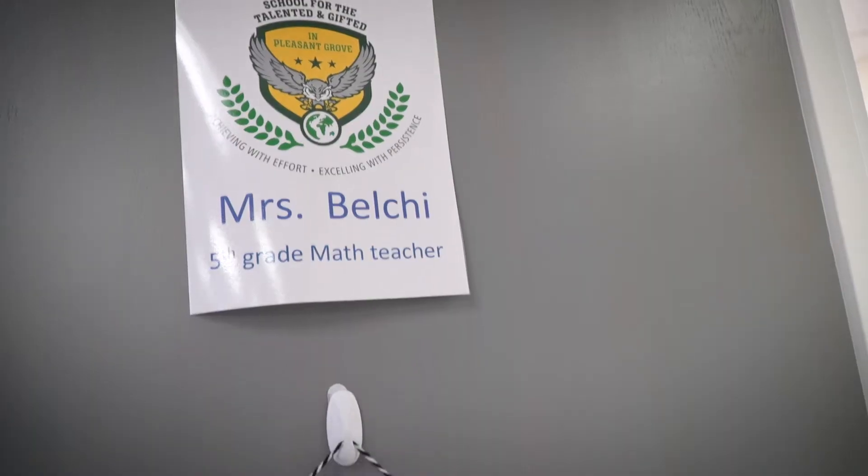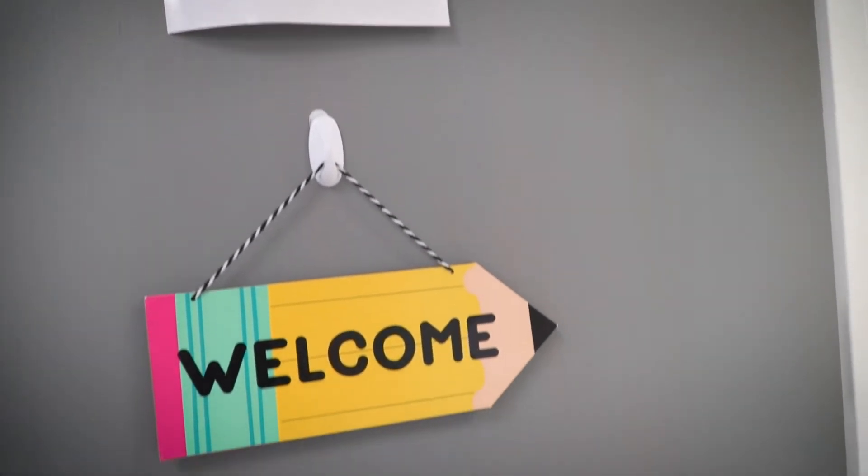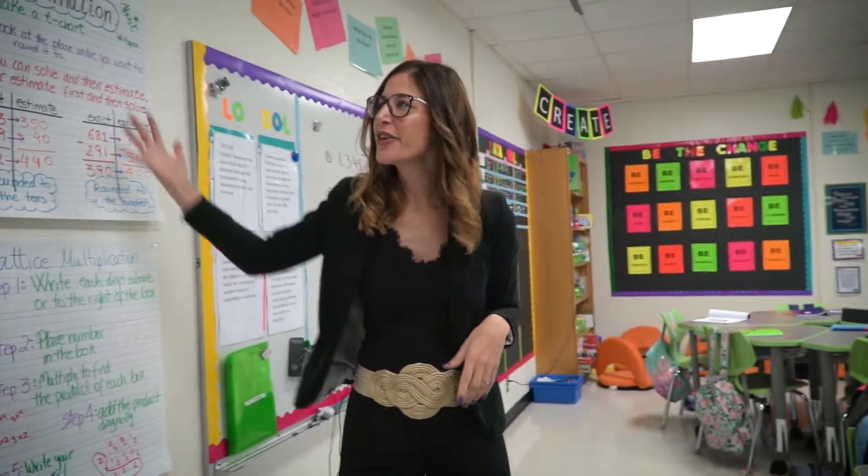Welcome to my class. This is my class — this is where the magic happens, and this is where I post all my anchor charts.